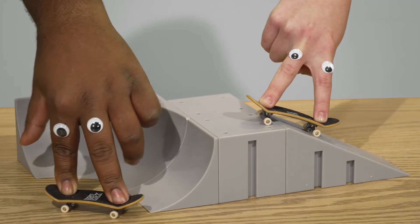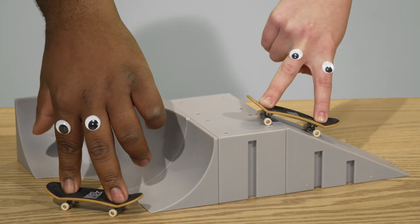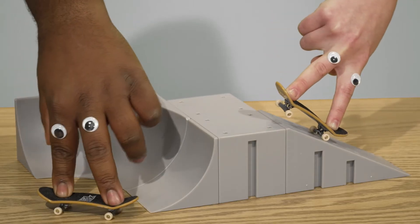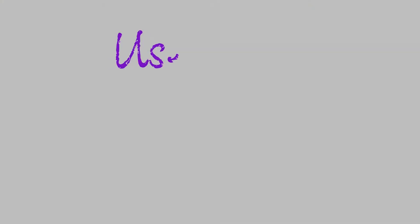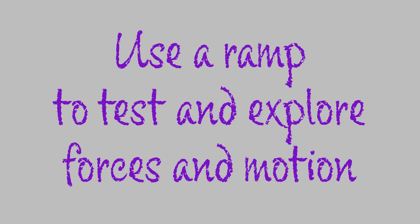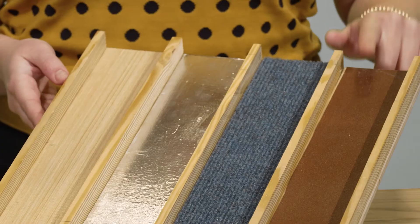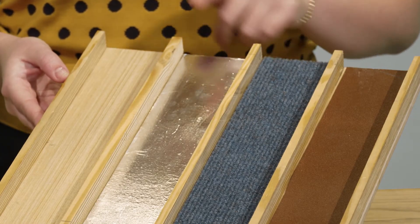While skateboarding is fun, there's a safer way to test forces of motion that will allow us to gather data and better understand how they work — and it's still pretty fun too. We've created our own ramp with wood and objects we found laying around: sandpaper, carpet, aluminum foil, and wood.